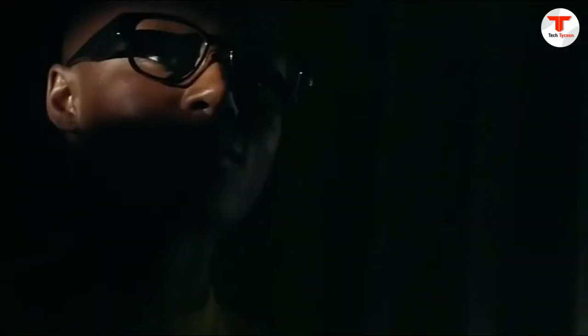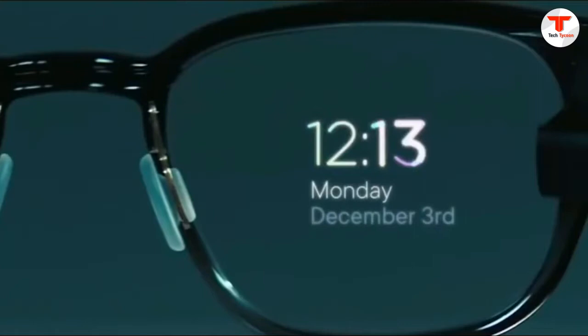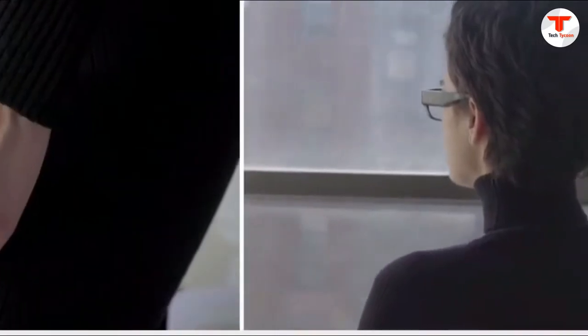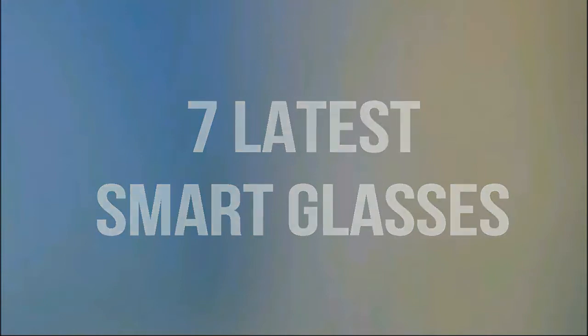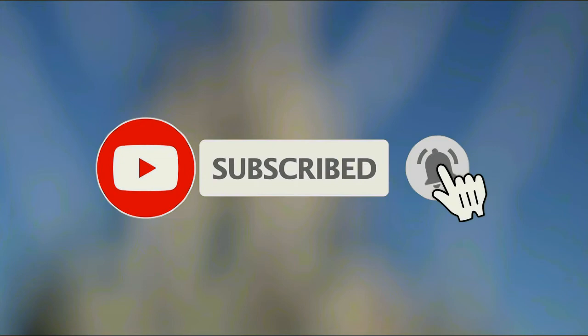In the simplest application of smart glasses, a technician wearing AR glasses can stream, in real time, what they see and hear to a subject matter expert watching on a computer screen from anywhere in the world. In this video, we're going to talk about seven of the latest smart glasses. Please subscribe to our channel and hit the notification bell to get notified every time we post new videos.